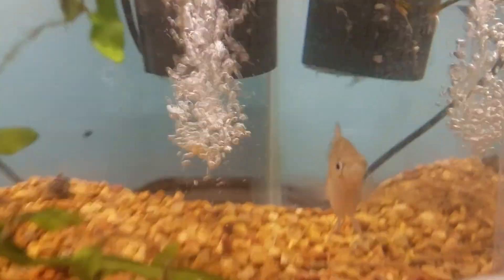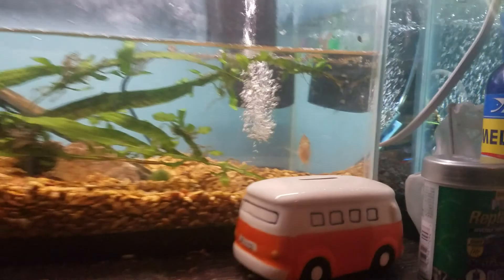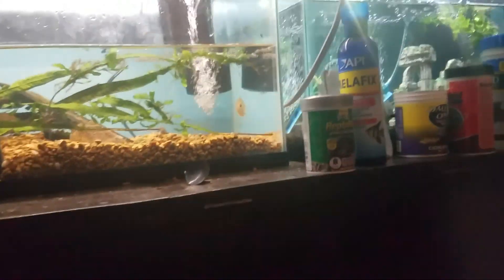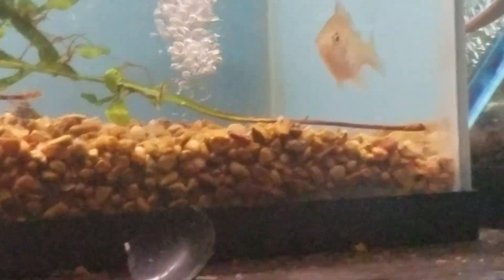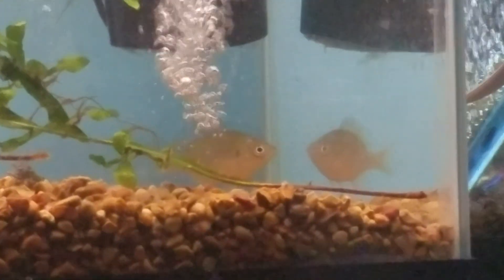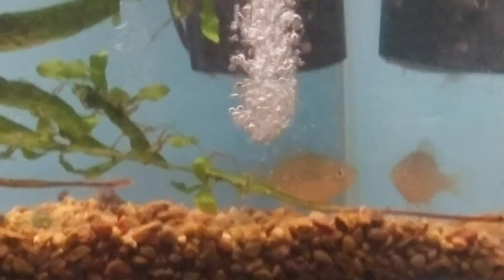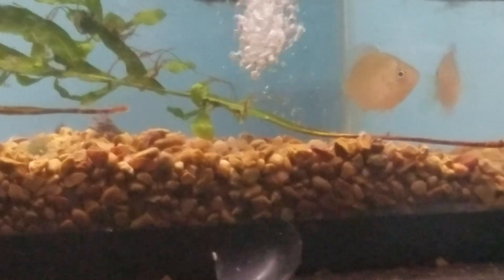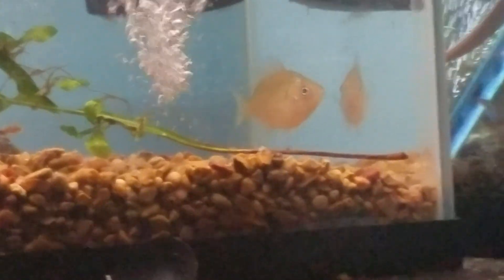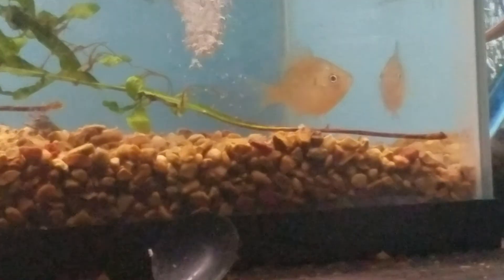Don't put them with anything smaller than them. For tank mates, I would say anything the same size or slightly bigger. Don't put them with an Oscar fish — that's just a bad idea. An Oscar fish could honestly kill one of these even as an adult. Just don't put them with something that's super predatory. Anything semi-aggressive would be what you'd want, same size — like silver dollars, stuff like that.